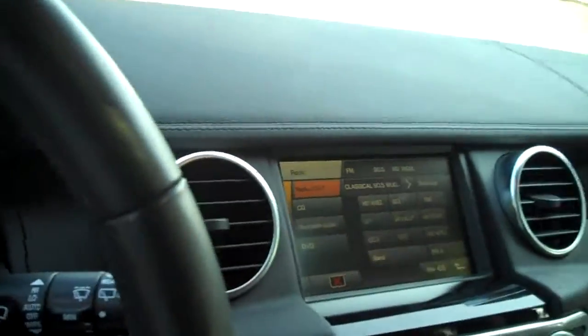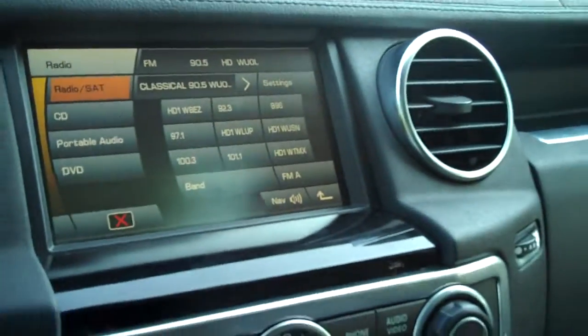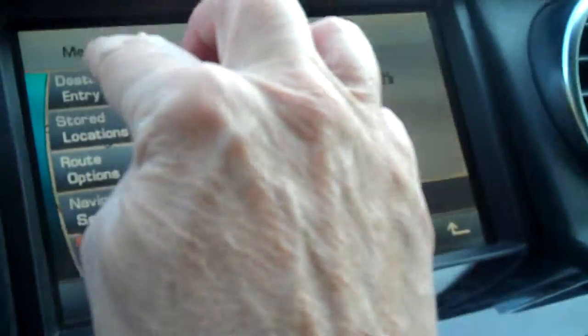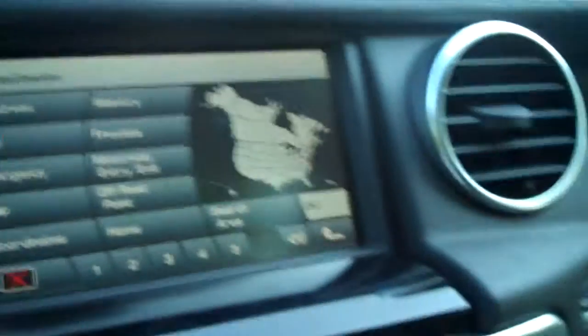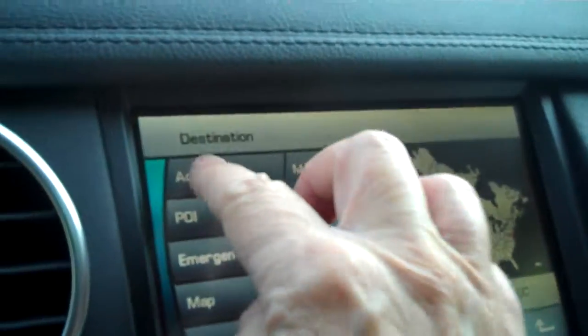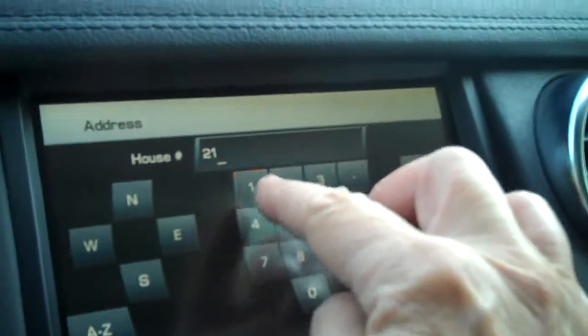The car has keyless entry where you just walk up — if the key is in your gym bag or something, you just touch the door and it unlocks. It has a heated steering wheel, Bluetooth of course, navigation, and it's a touchscreen navigation. The Harman Kardon stereo is throughout.